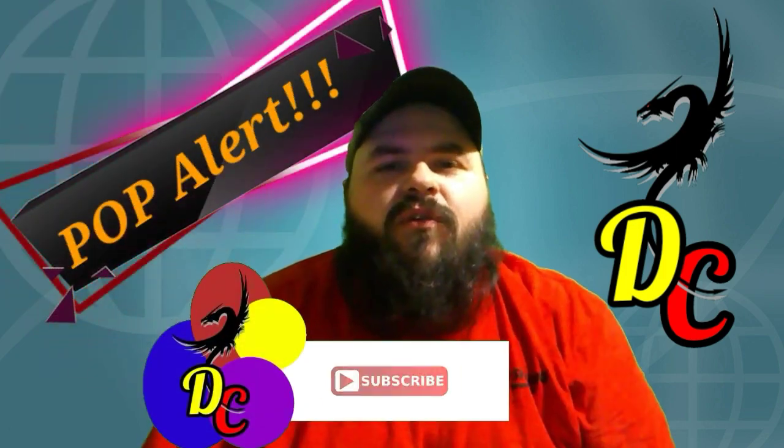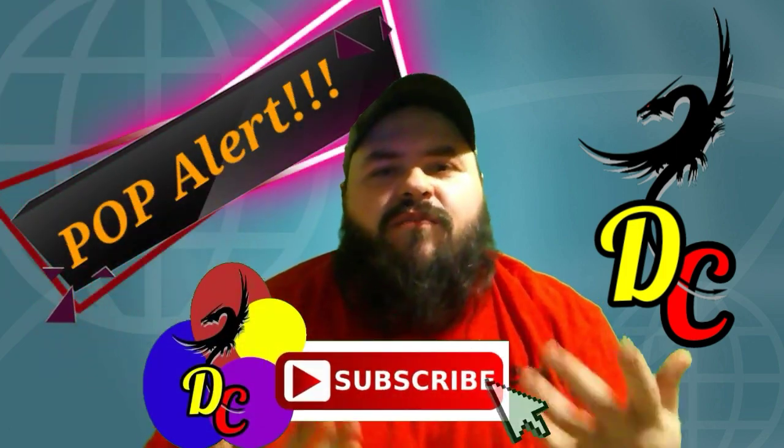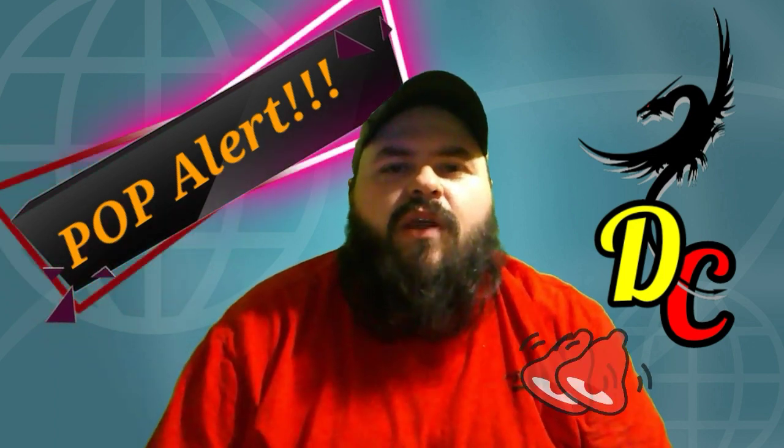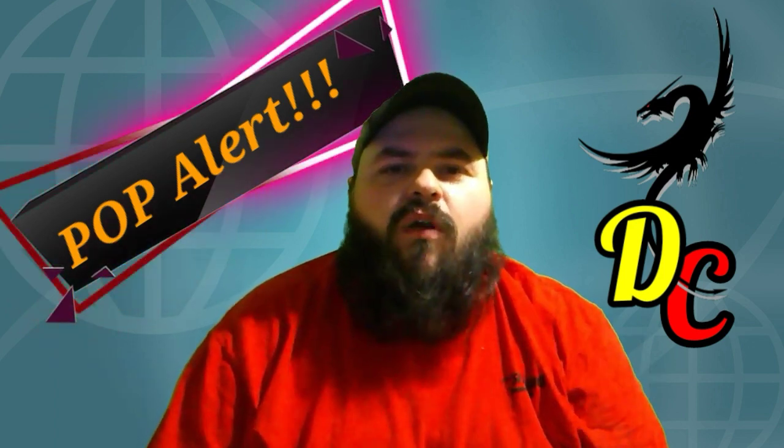Hello and welcome to the channel. Today I have a pop alert for you. If you're new here or haven't already, go ahead and subscribe to the channel and click that little notification bell so you never miss one of my news videos.